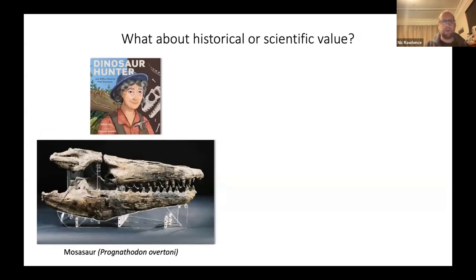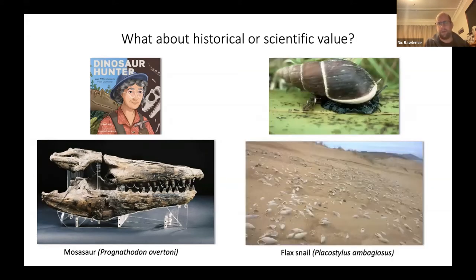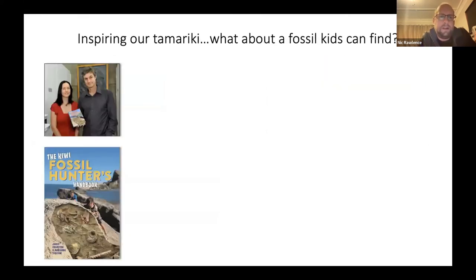Maybe we want historical value — like the first dinosaur fossil found by Joan Wiffen, celebrated in her book Valley of the Dragons, or the mosasaur skull from Hawke's Bay, Prognathodon. Or perhaps scientific value prevails: we could pick sub-fossils of the pouwa harakeke — the flax snail — found throughout Northland dunes, which give us rich information about how animals adapted to climate change and human impact. Or the ancestor species recently described from Auckland Museum excavations.